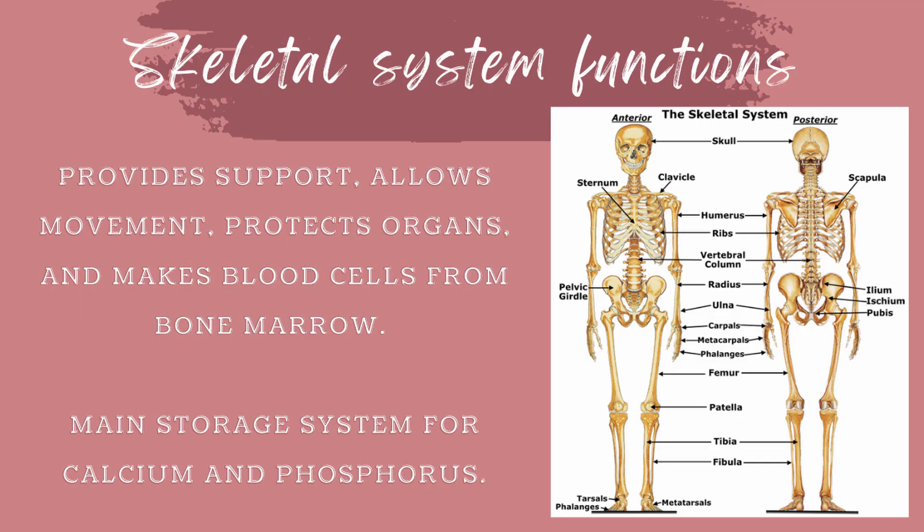Now let's talk about the function of the skeletal system. The skeletal system provides support, allows movement, protects organs, and makes blood cells from the bone marrow in our bones. The skeletal system also serves as the main storage system for calcium and phosphorus.